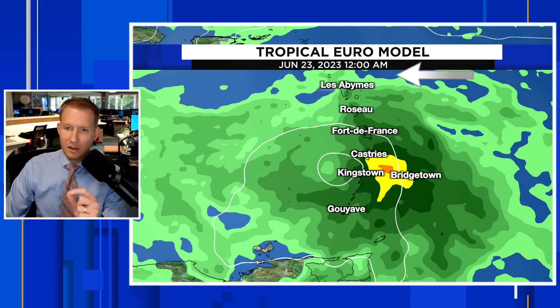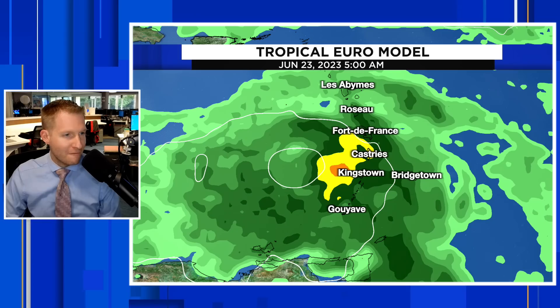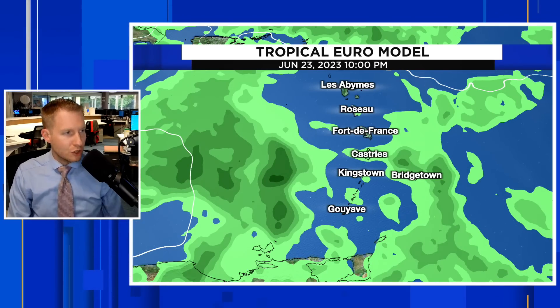Here's the European forecast showing the timing of heavy rain. This is really going to arrive for Barbados on Thursday afternoon. Fast forwarding to midnight June 22nd into June 23rd, the heavy rain then starts pushing towards St. Vincent and the Grenadines, even though they're not included in any watches and warnings. By five o'clock in the morning on June 23rd, there's still heavy rain towards Martinique, Dominica, St. Lucia, and St. Vincent and the Grenadines before things wind down later on Friday, June 23rd.